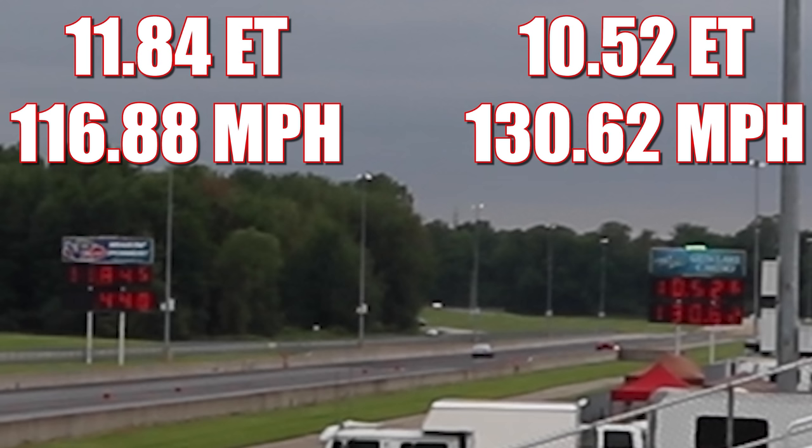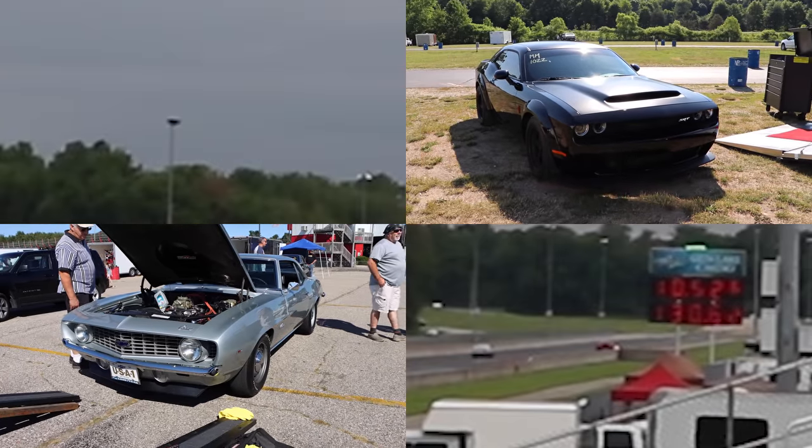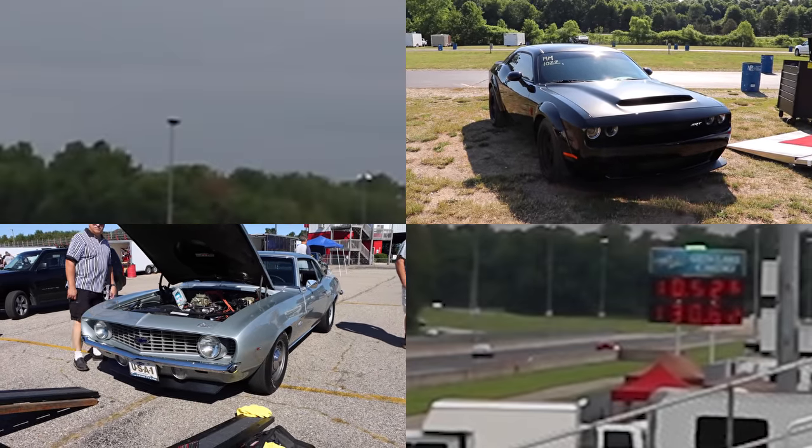Both cars looked fantastic, but it's the Demon that takes home the win, running 10.52 seconds at 130.62 miles per hour. In the other lane, the ZL1 ran 11.84 seconds at 116.88 miles per hour. At the time of filming it was around 88 degrees, so the cars were running a little bit slower than usual. Huge thanks to the owners for bringing out these cars — absolutely awesome seeing them on the drag strip.